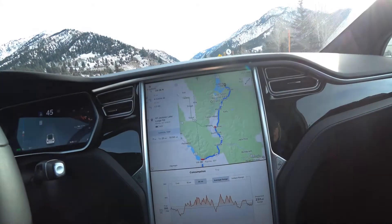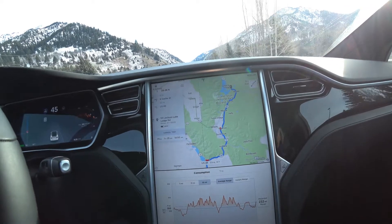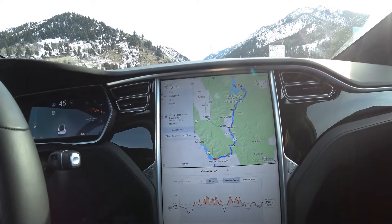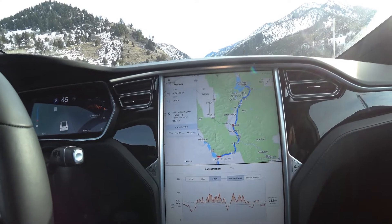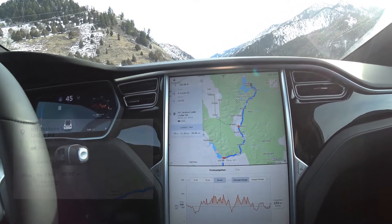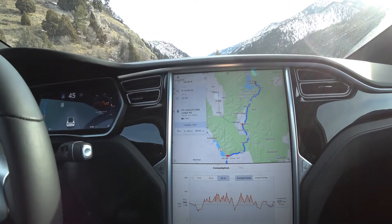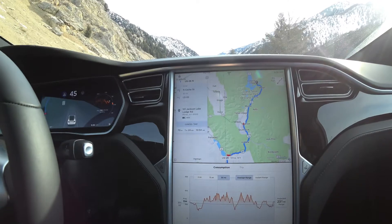We're going on a little cross-country ski trip today to Jackson Lake Lodge. One of the things that I found with the Navigator, the energy use estimator with the Tesla, is that I don't think they take into account the temperatures. When we first started and logged in the trip it said that we'd have 68% when we arrive at Jackson Lake Lodge. We've driven about 10 miles and now it says 66. We'll check back again when we get to Jackson Lake Lodge and see how far off they are.